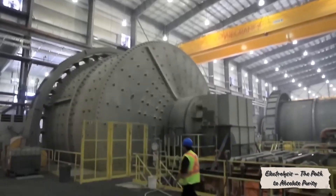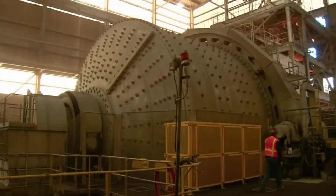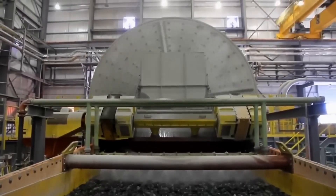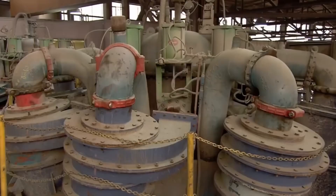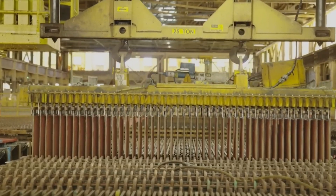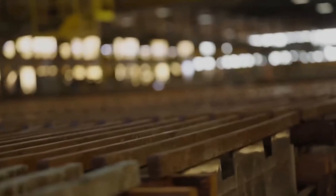In large electrolytic cells, copper anodes are suspended opposite thin starter sheets known as cathodes. The tanks are filled with an acidic copper sulfate solution. When an electric current passes through, copper ions leave the anode and deposit onto the cathode surface. Over about 10 days, each sheet grows to a thickness of 2.5 cm and a weight of over 120 kg. The resulting metal is 99.99% pure copper, ready to become electrical wire, microchips, or motor windings.